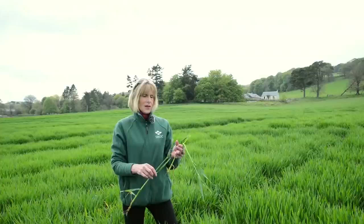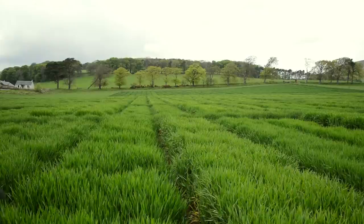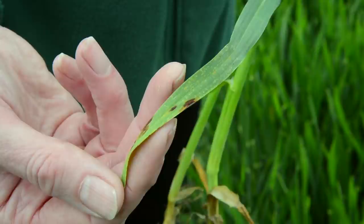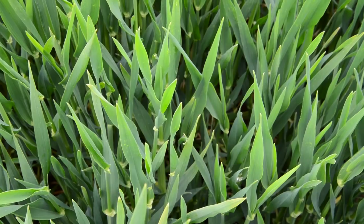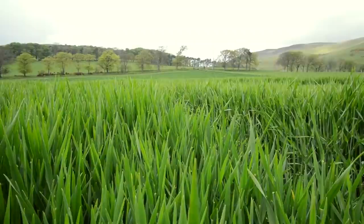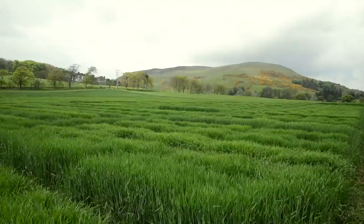Winter barley crops are just coming up to the booting stage and their T2 fungicides. There was quite a lot of disease in winter barley early on, but T1 fungicides at stem extension have generally managed that well. You can still see a little bit of rhynchosporium and net blotch in today's crop. For the T2 spray, we're thinking about ramularia risk on the upper leaves — cold dry conditions earlier probably haven't suited ramularia well, so we're not anticipating a particularly high ramularia risk this year. Manage that slightly reduced risk and come down on dose rates if disease is well managed.